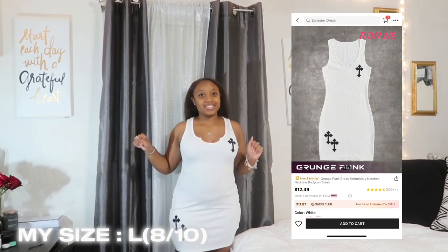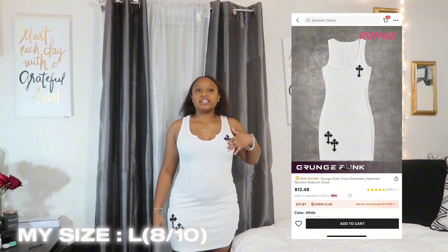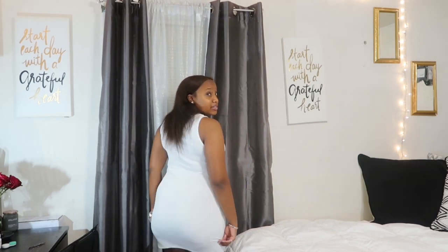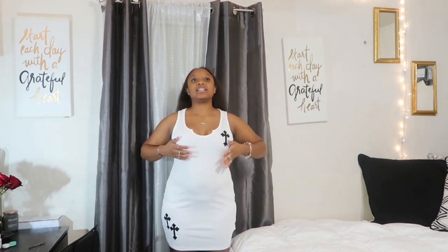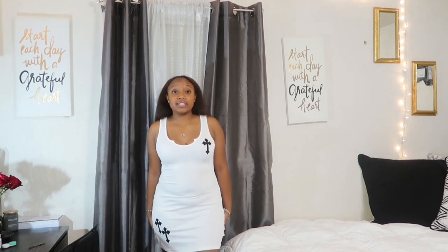This next item is a cute white cross dress and I love it — I rate it 10 out of 10. It has two crosses and it's basically a Chrome Hearts-inspired dress. The fabric is really thick, not thin, and it's not see-through at all. I thought it was going to be super thin but it's really thick and I really love it. It also has crosses at the bottom and at the top — I can't wait to style this.